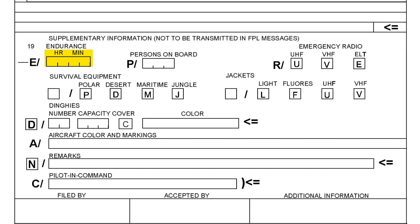First, the endurance, which is the total fuel on board. This is the takeoff fuel, including any reserve, extra fuel, and contingency — the fuel that you take off with. The total fuel in hours and minutes goes in here. Next, persons on board — again, total, including flight deck crew, cabin crew, passengers, everyone.